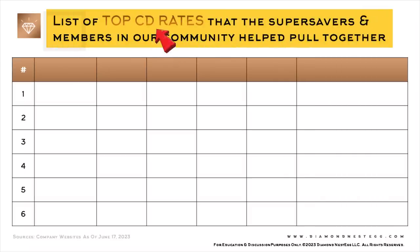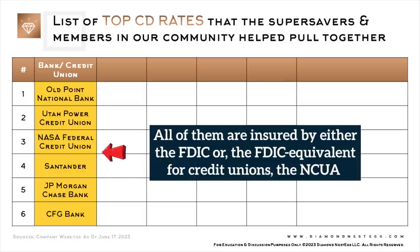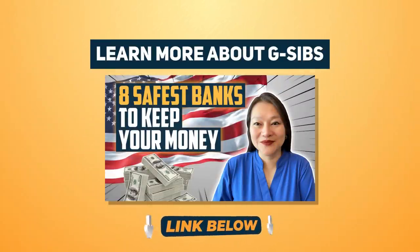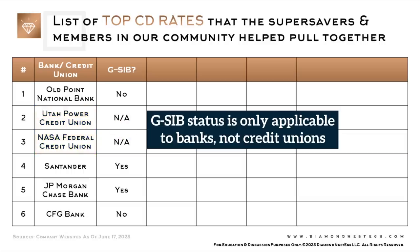So let's see what this list of top CD rates looks like. This column on the left shows the name of the bank and/or credit union. All of them are insured by either the FDIC, or the FDIC equivalent for credit unions, the NCUA. This column shows whether the bank is a G-SIB or not. G-SIBs are global, systemically important banks — some of the largest and most influential banks out there, and what we personally consider to be among the safest banks in the world. I've linked a G-SIBs 101 video in the description below. The NAs you see here are because these two are credit unions — G-SIB status is only applicable to banks, not credit unions.